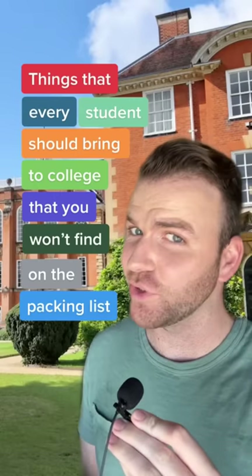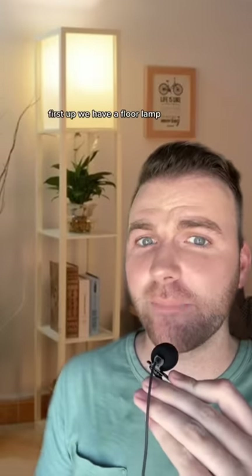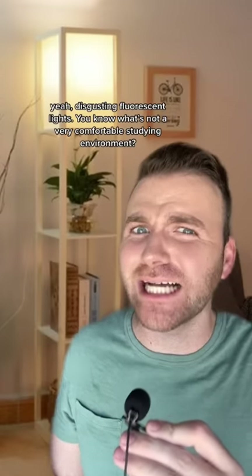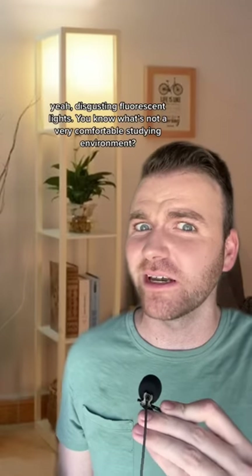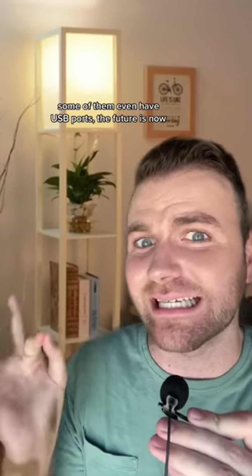These are things every student should bring to college that you won't find on the packing list, Part 5. First up we have a floor lamp. Don't the dorm rooms come with lights? Yeah — disgusting fluorescent lights. You know what's not a very comfortable studying environment? The same lighting as a hospital waiting room. I really like these because they're not too expensive and they come with shelves. Some of them even have USB ports — the future is now.